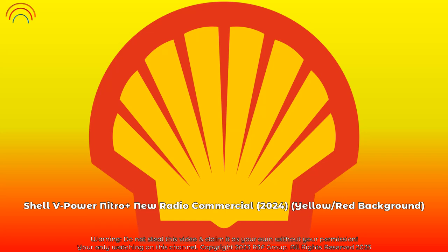Fuel up with Shell V-Power Nitro Plus Premium Gasoline at your nearest Shell today, with continuous use on gasoline direct injection engine fuel injectors.